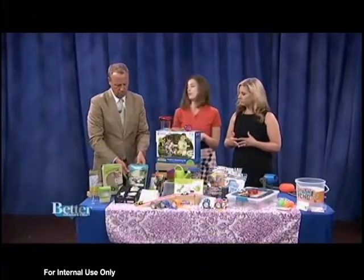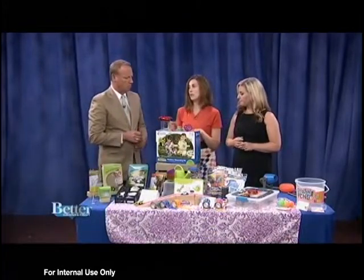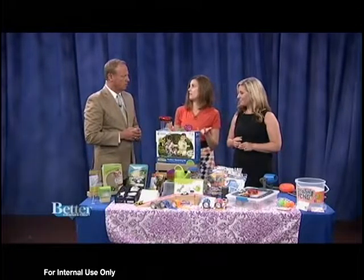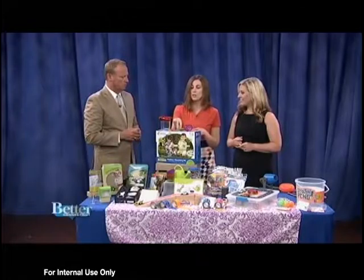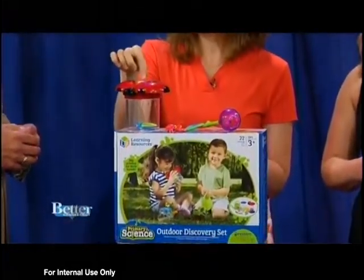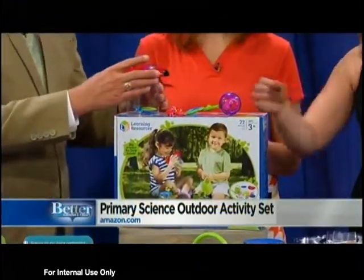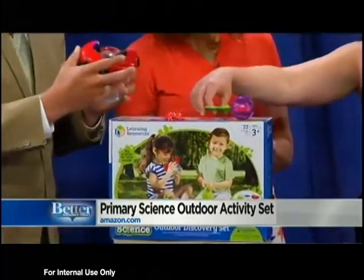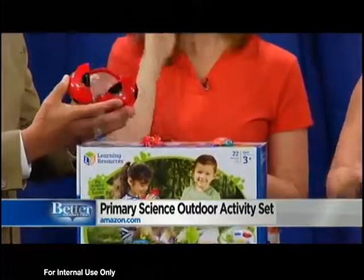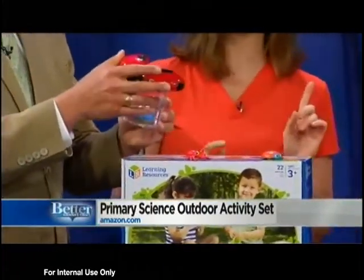For the younger crowd, I have this outdoor discovery set by Learning Resources. You know how kids always like to get bugs? Use these safe scoopers to scoop the bugs into the bug jar, and then they can examine the bug through the microscope that's built in at the top. So they don't have to touch them with their fingers and get pinched or bitten. It's for real bugs.